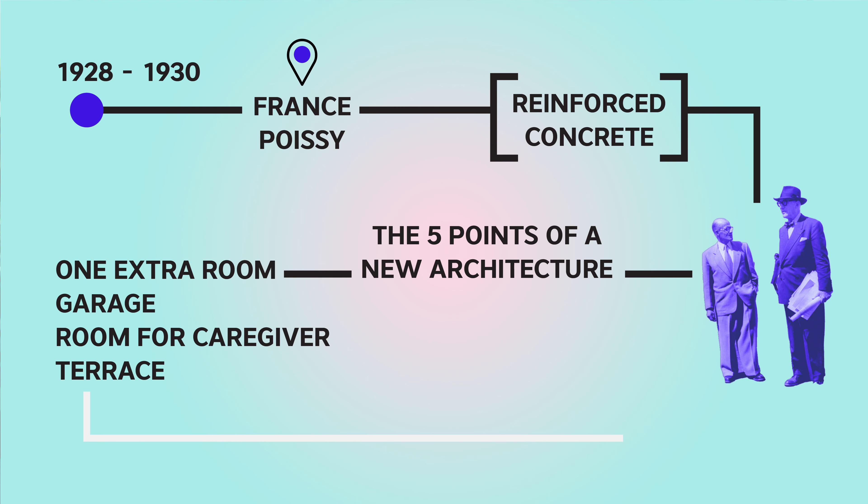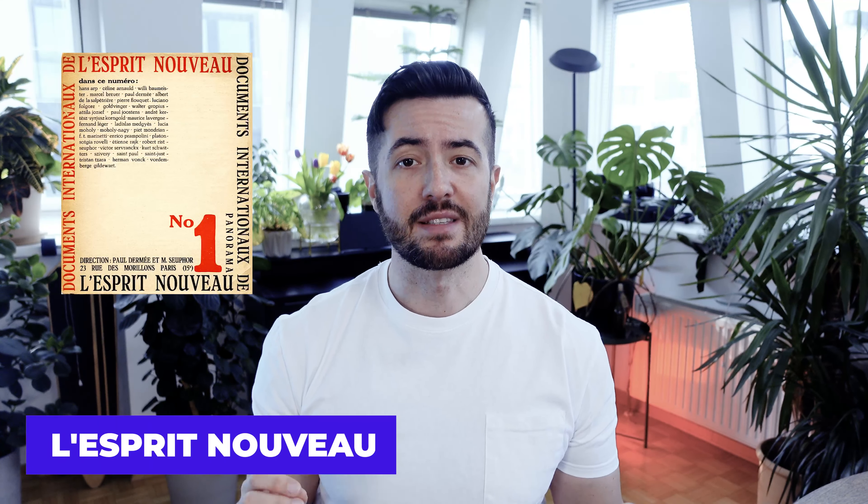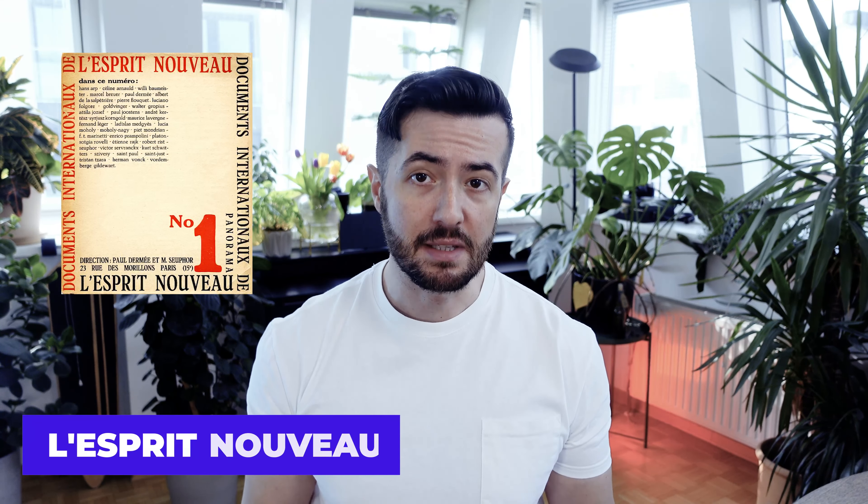The initial brief from the family was relatively short: an extra room, a place to park the cars, a place for the caregivers, and a terrace. Le Corbusier was extremely free with the design of this building — the only limitation was his own rules and architectural aesthetics. So Le Corbusier created his own set of architectural rules during his career and published them in 1927 in the magazine he founded with his friends in 1920.